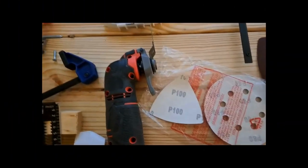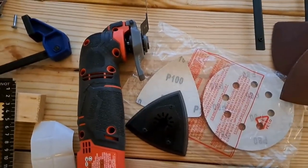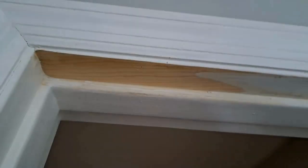The sanding block worked well on the additional paint on top of the door that was preventing the door from closing. The door jamb, on the other hand, needed some additional work. So we got the oscillating tool and added the sanding attachment to get a more aggressive but still flat surface. It wasn't a perfect solution, but the door closed securely with no gaps and no fear of anyone getting stuck.